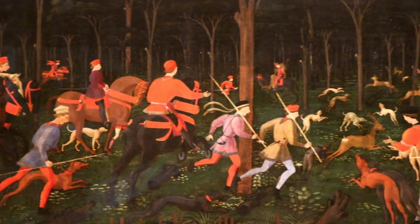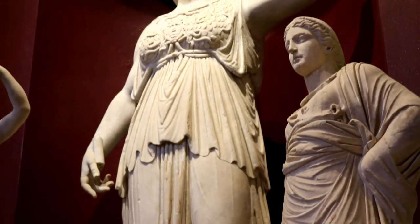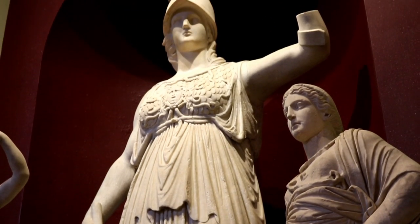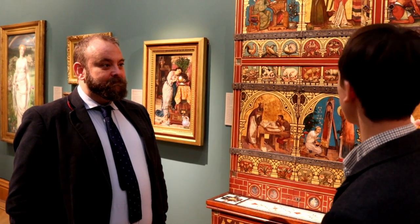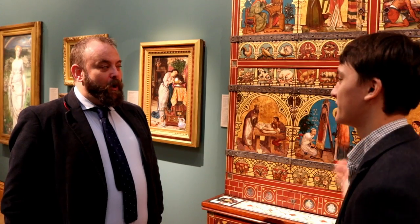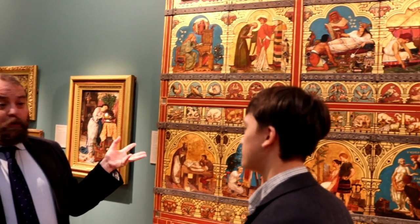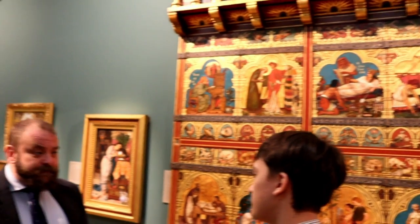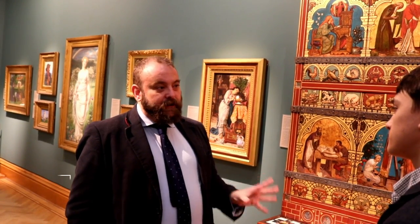Having had our fill of coins, we decided to look at something a little bit different. For that we spoke to Matthew Winterbottom, curator of sculpture and decorative arts at the Ashmolean. This is the great bookcase — an amazing cabinet for books made over three years, between 1859 and 1862, for the architect William Burgess. He was a kind of gothic fantasist, and this was used to house his collection of books on architecture, art, and sculpture.